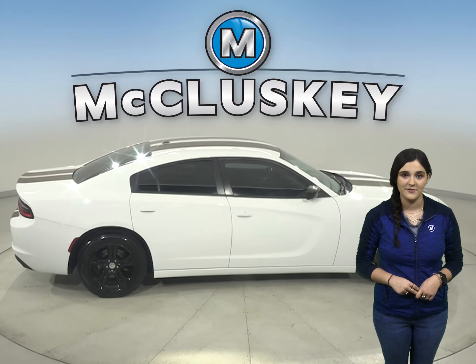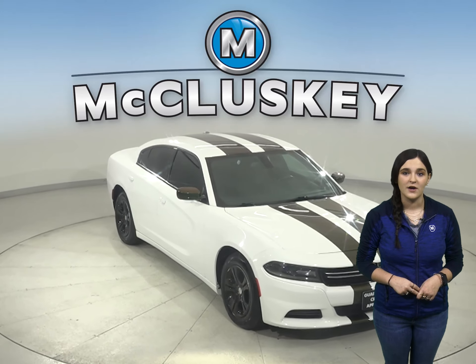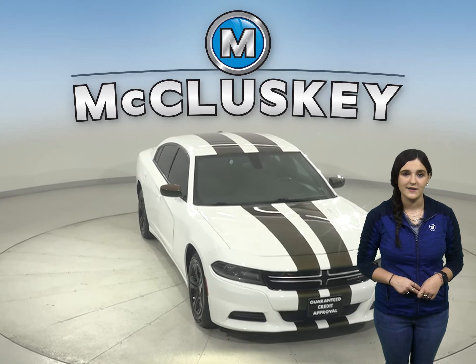Come on down and try this vehicle out before you buy it with our free 48-hour test drive. Buy it with confidence knowing that it's passed our rigorous 172-point inspection and comes with a clean one-owner Carfax report.